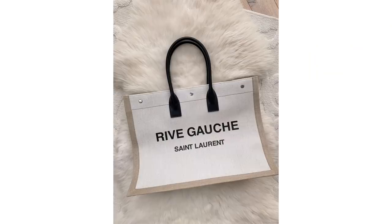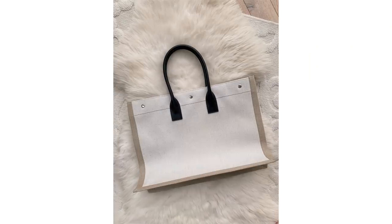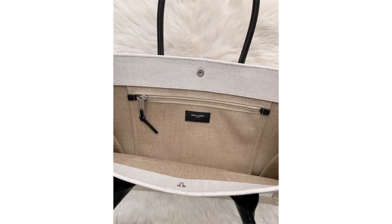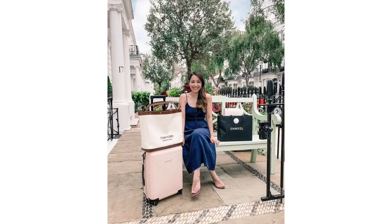Next up is a bag I don't have here with me because I did part ways with it — it's the Saint Laurent tote. I got it in spring last year. To be honest, it didn't last very long in my collection because I got it shortly after I got my Tom Ford tote. Once I started using them both, it was immediately clear that they were pretty much the same bag in terms of function in my wardrobe, and I just don't travel enough to justify both of them. So I did end up selling the Saint Laurent one — it just wasn't as functional as my Tom Ford tote.